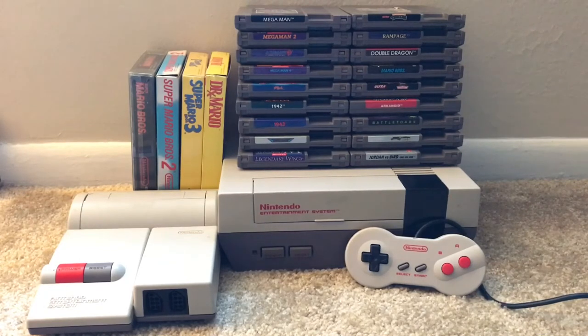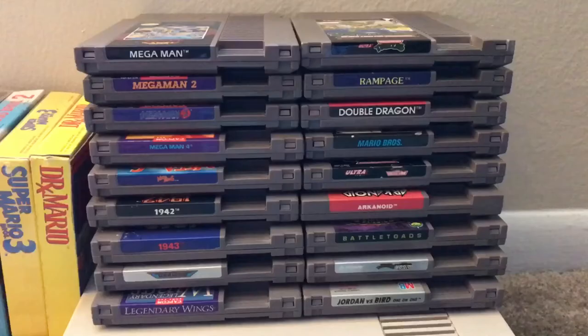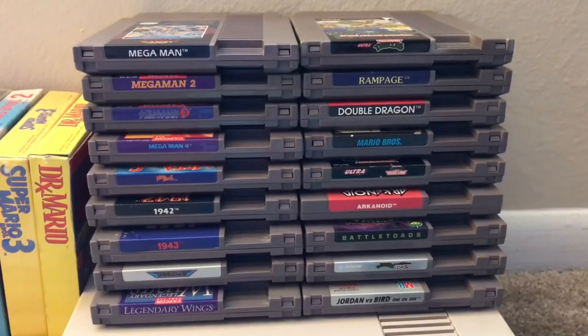I have four complete games on the left and 18 loose carts. They're kind of separated by category — I have the action platformers, the shooters, some beat-em-ups, some arcades, and one sports title.